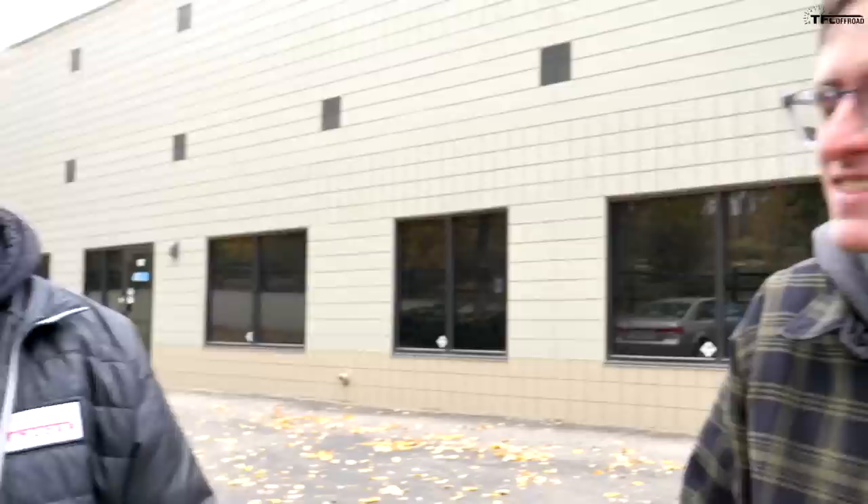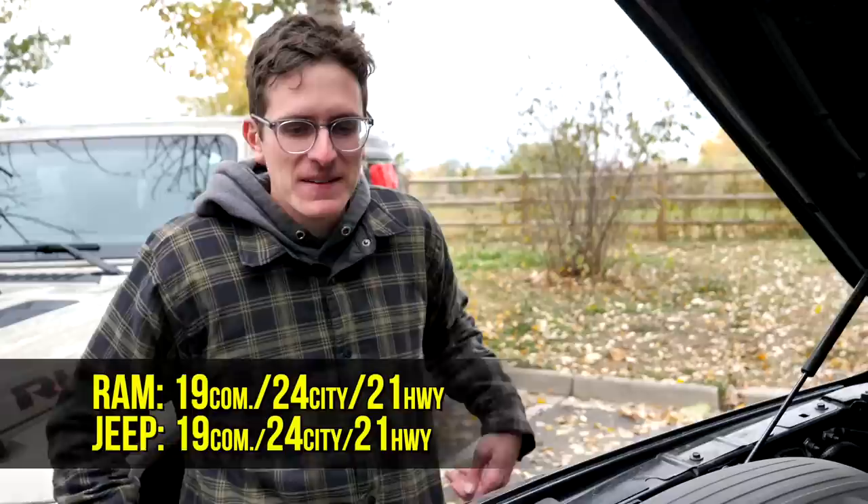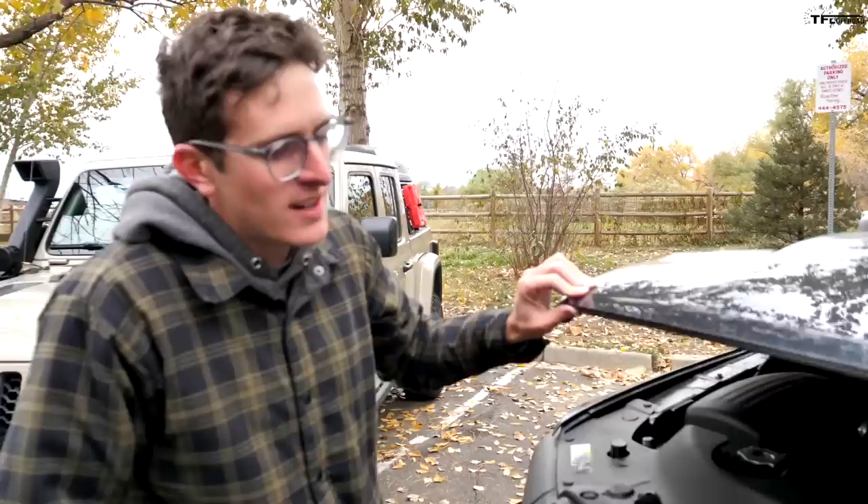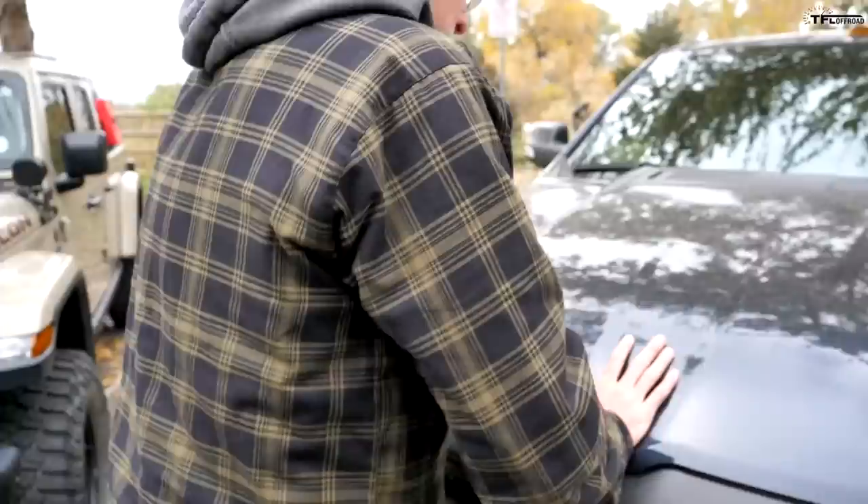What about fuel economy? It's actually kind of similar. We've tested both on our MPG loops and road trips — about 18 MPG in a similar Ram Rebel V8, and the Gladiator got about 17.5 to 18. With the lift it drops to about 16. We'll put the exact fuel economy figures below.